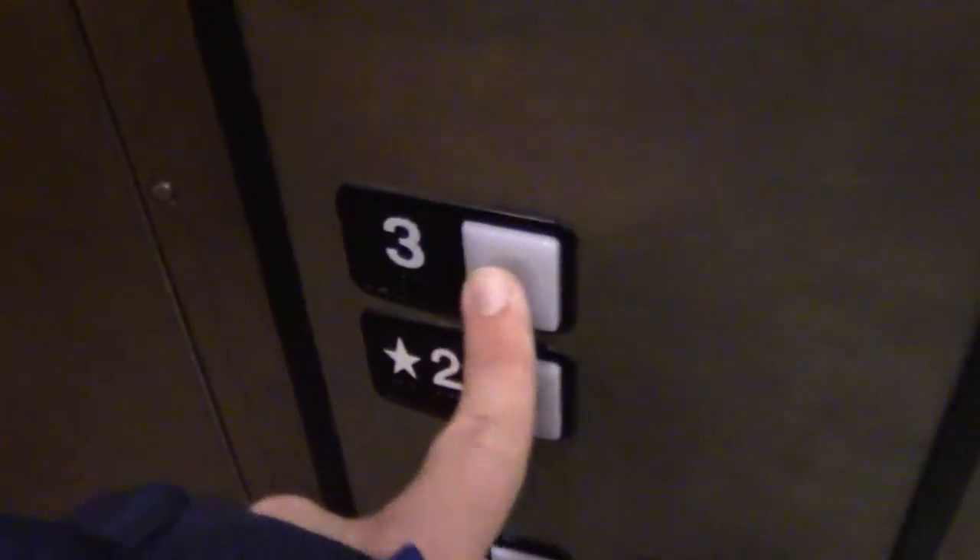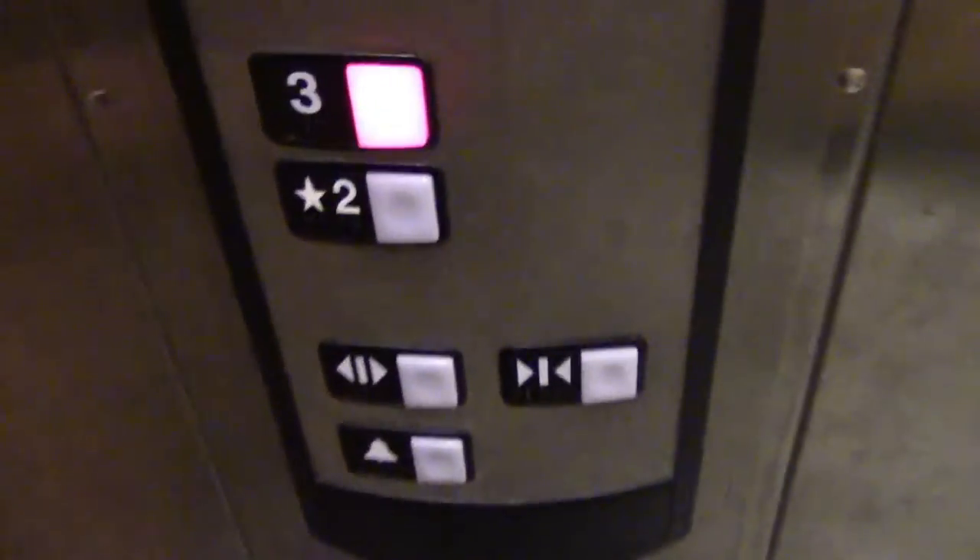Just your basic Dick's Sporting Goods elevator — again, comparable to the Wayne Town Center location. Let's go up to 3. This thing is actually quite fast going down, but it takes forever to level.